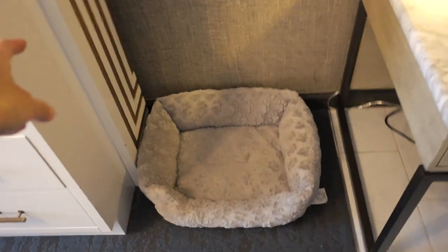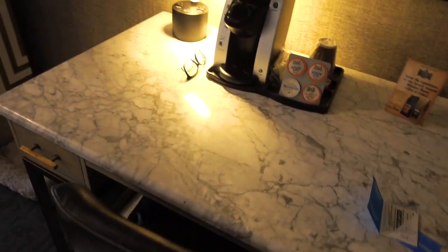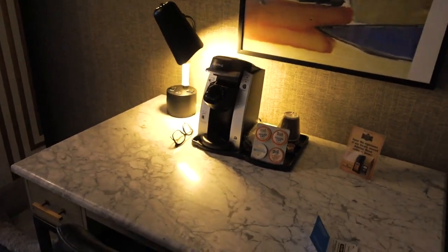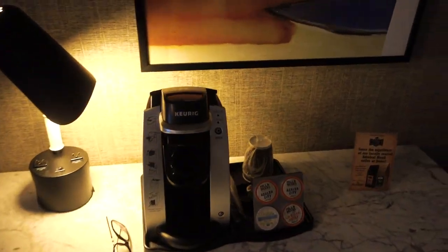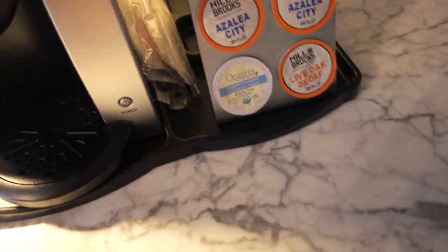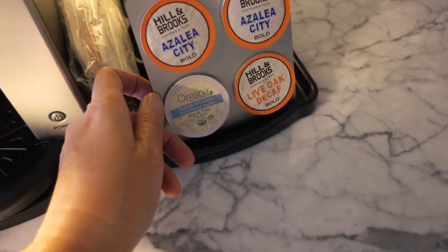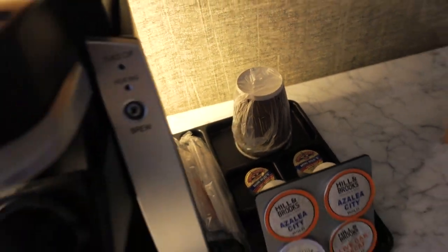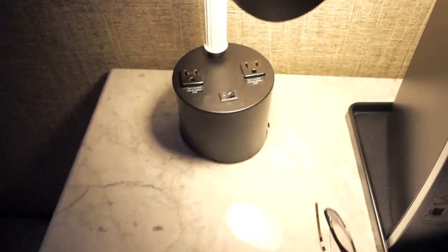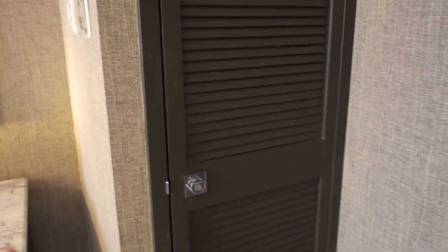Over here is the working desk, and there's a Keurig coffee machine. They give you tea and a few different types of coffee with creamer and paper cups. There are also two outlets here on the lamp. There's also a locked closet nearby — probably a utility closet.